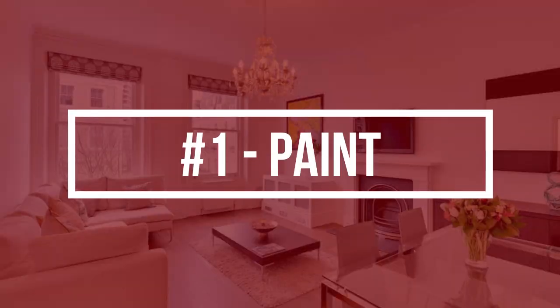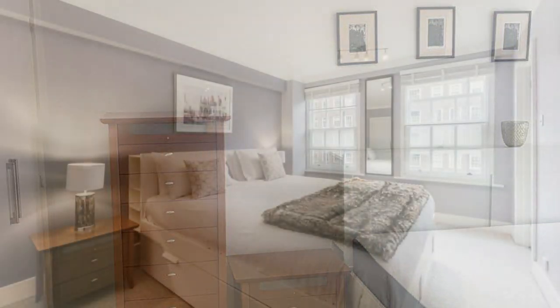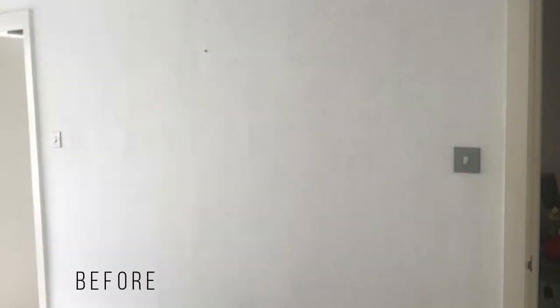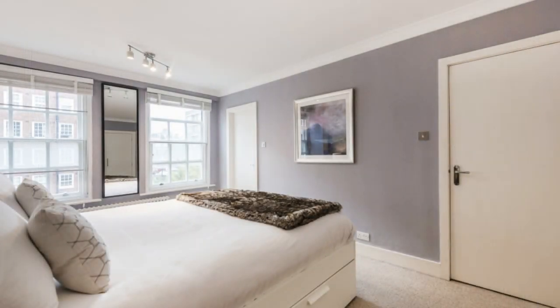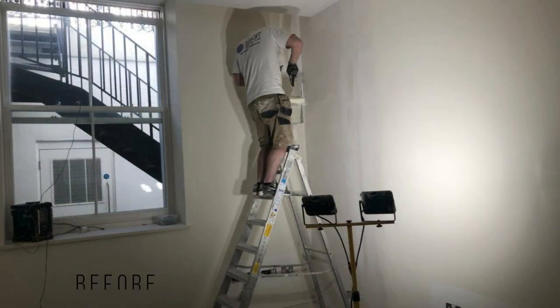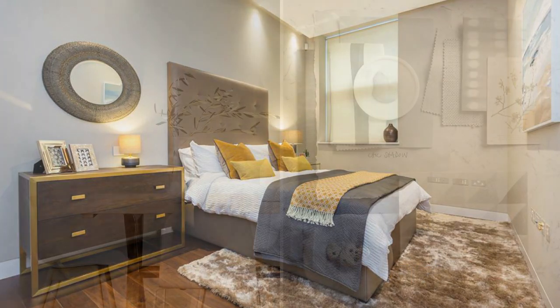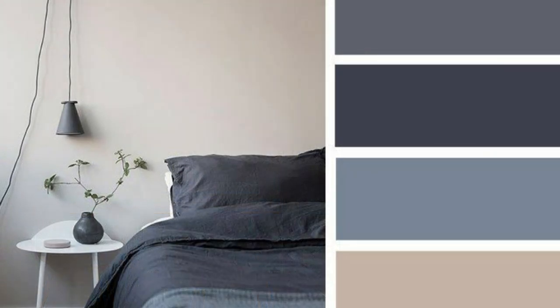So jumping in, tip number one is to paint. I know you've heard this before, but it really is the quickest, easiest and best return on investment that you can make. It really freshens up a home and works wonders to renew the look and create a great feel of a space. My suggestion is to go with neutrals, but you don't have to be afraid of color. Grays and blues are very popular right now, and if you get them in the right tone, they create a nice neutral backdrop but actually create some interest without being too overwhelming.